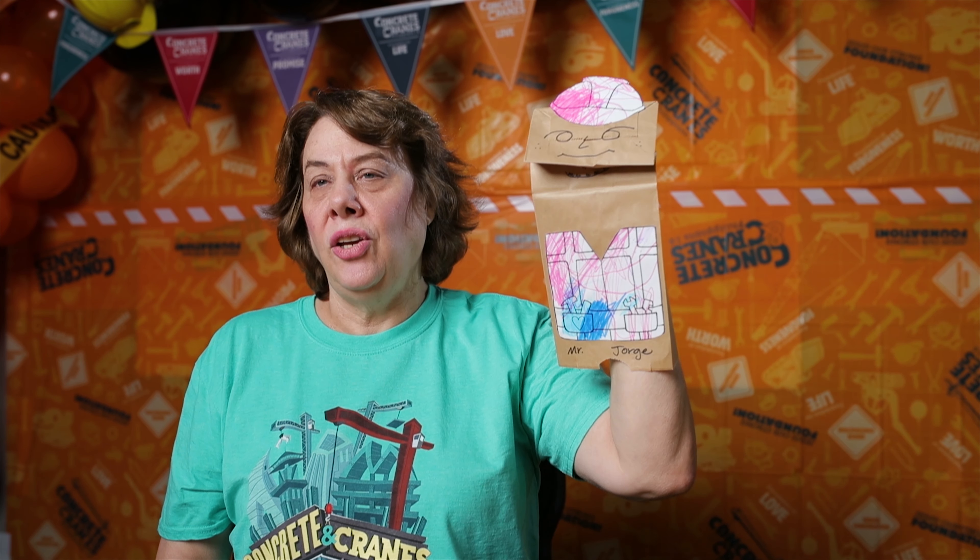This is the cutest little thing — it is a construction puppet. The kids are going to be able to identify with construction because every city we've been in, even coming to video today, construction is everywhere. These need to be pre-cut out. This is just a lunch sack. What I would do is give them both pieces, let them color it, and then the teacher could glue them on or assist the child as they glue them on. So that's the first day, the Foundation of Love.